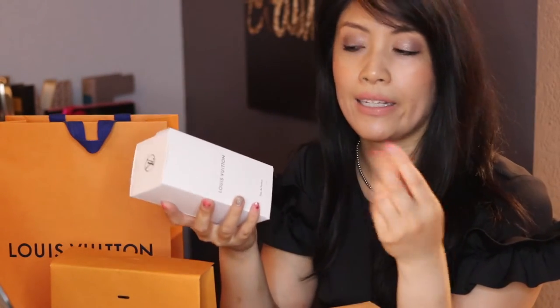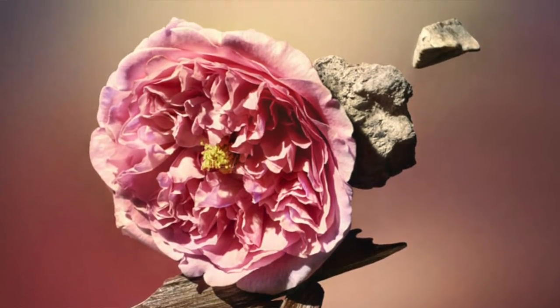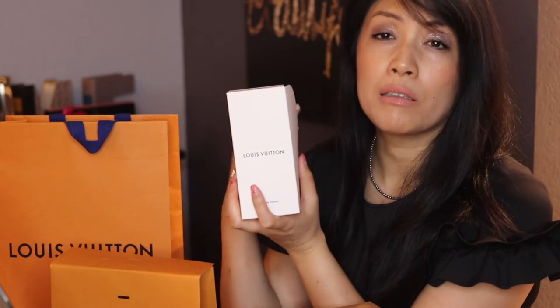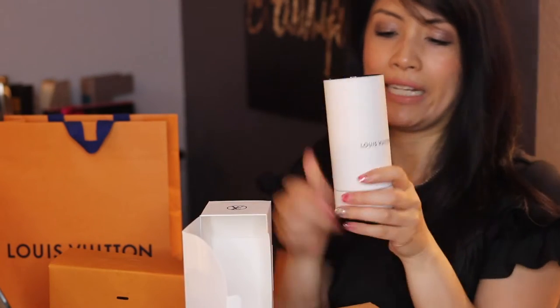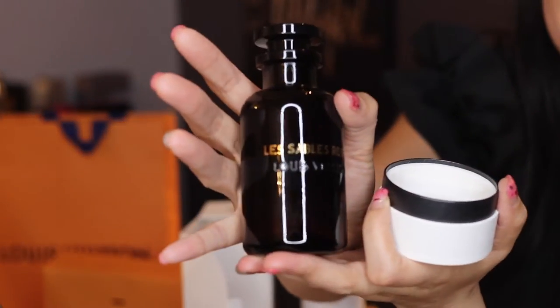I have Les Sables Roses — to me it's such an intoxicating, beautiful oud and rose scent. This is from the oud collection. Oud, as I understand it, is a fermented wood worth more than gold, particularly valued in Middle Eastern countries and cultures. It smells a little powdery, a little rosy, but very intoxicating. I love the packaging — you have this cylindrical container where you store your perfume. Let me show you how beautiful it is — it pops out, very sleek.